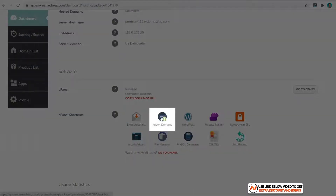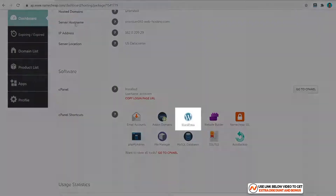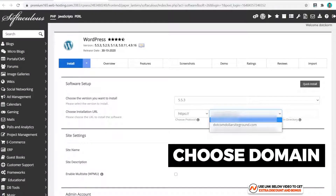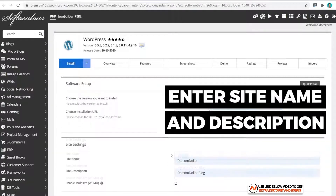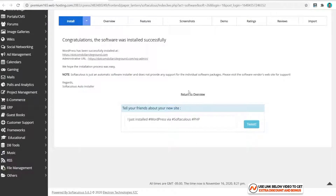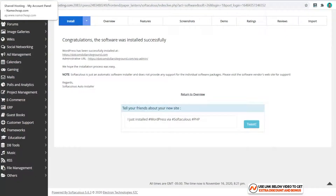Just scroll down and click on 'Add-on Domains,' type in the domain you want to install WordPress on, and click 'Add Domain.' The next step is to go back to your dashboard, click on WordPress, click 'Install Now,' and choose the domain you want to install the website for. Enter your site name and site description, choose your username and password, then scroll down and click 'Install.' That's it — it's that simple. Your WordPress website is now up and running.